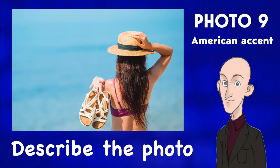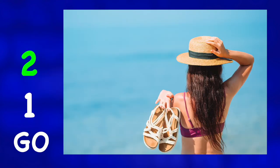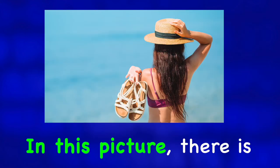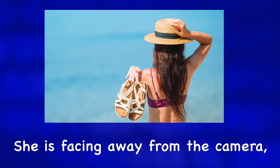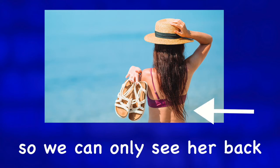Describe the photo. In this picture, there is a woman standing near the sea. She is facing away from the camera so we can only see her back.